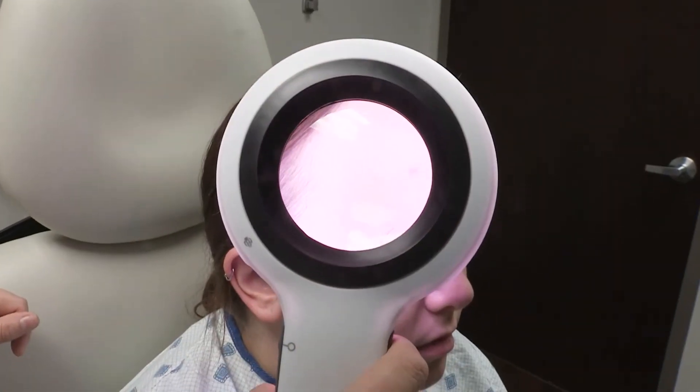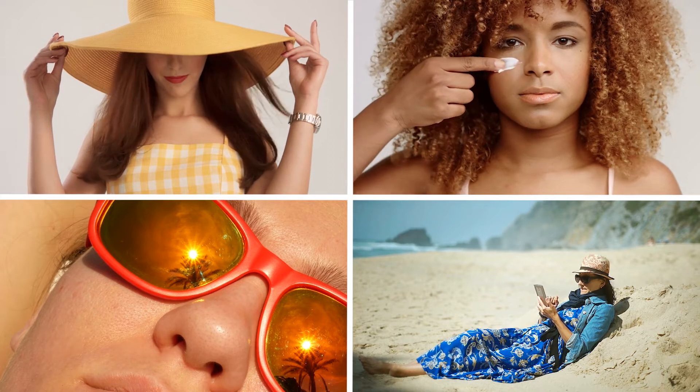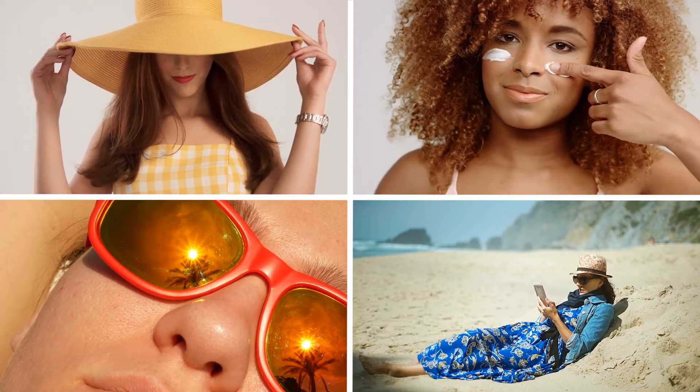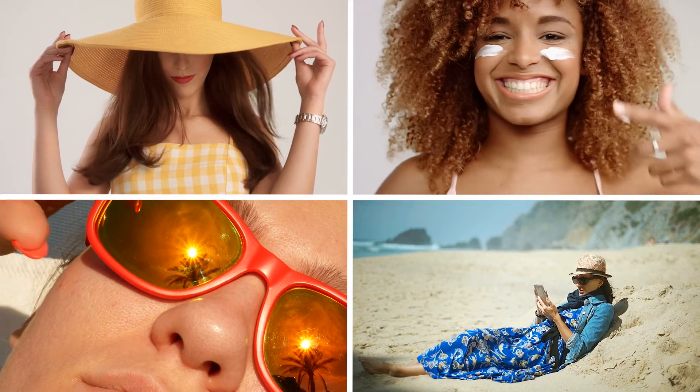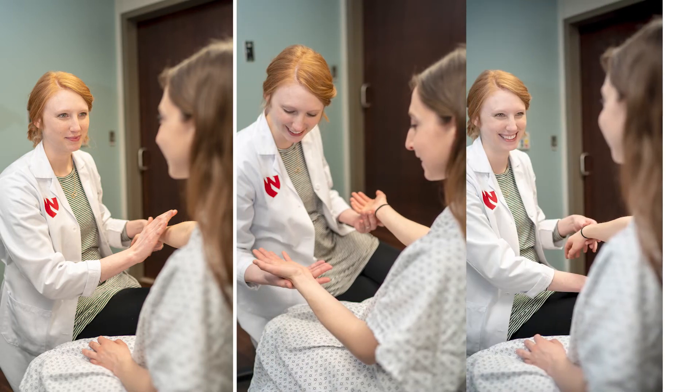it is a much bigger deal because sunburns do increase our risk for skin cancer. So it's very important to try to prevent sunburns as much as possible. If you have a history of multiple sunburns or have any concerns with spots on your skin, I would encourage you to see a dermatologist to get a full body skin check.